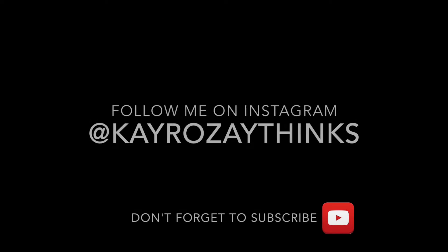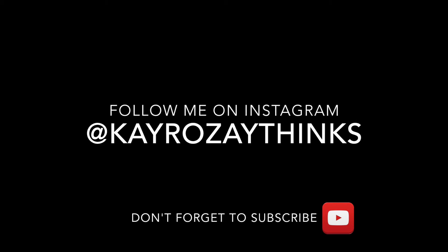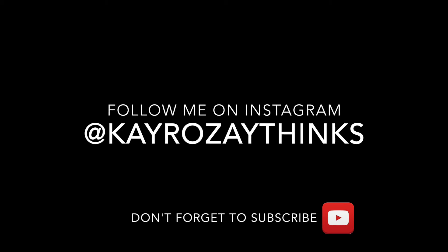I wasn't at all concerned about authenticity or anything like that. Super excited. Can't wait to get this tried on and match it up with an outfit. So just wanted to share that with you guys and we'll catch you on the next one. Take care. If you like this video and you want to see more, go ahead and give it a thumbs up and don't forget to subscribe.